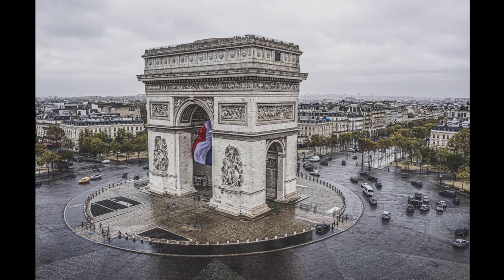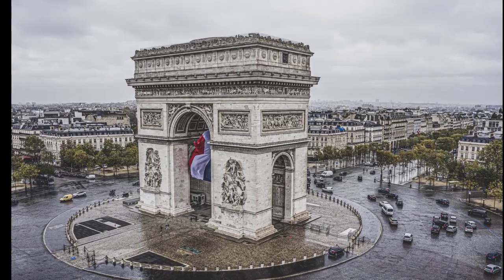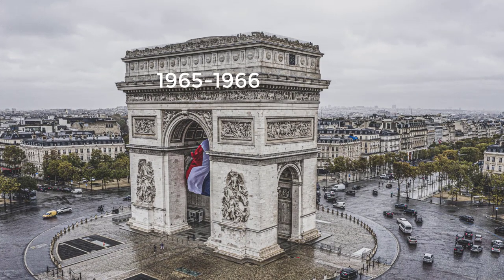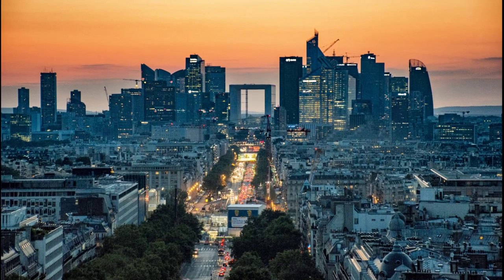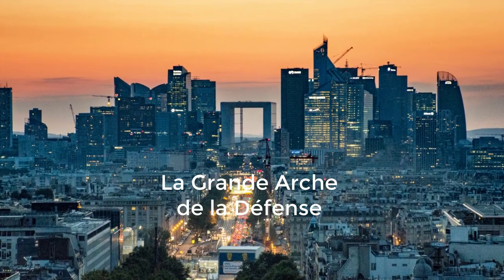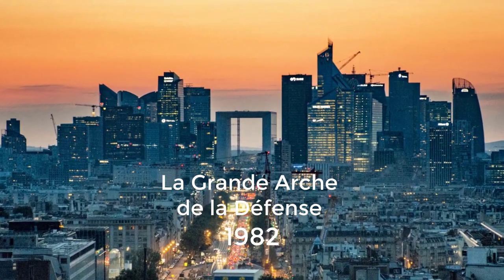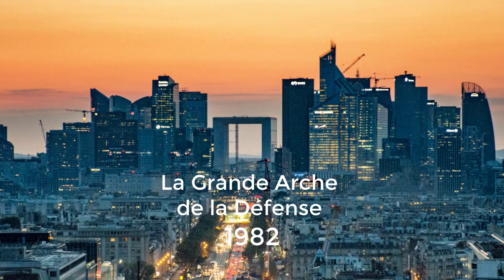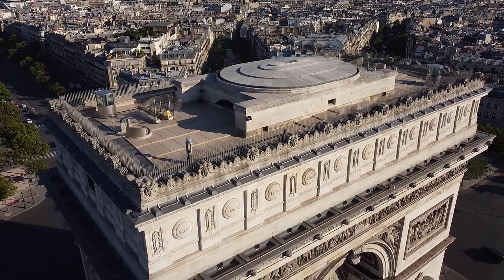By the early 1960s, the monument had grown very blackened from coal soot and automobile exhaust, and during 1965–1966 it was cleaned through bleaching. In the prolongation of the Avenue des Champs-Élysées, a new arch — the Grande Arche de la Défense — was built in 1982, completing the line of monuments that forms Paris' Axe Historique.